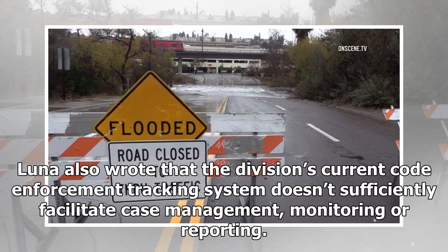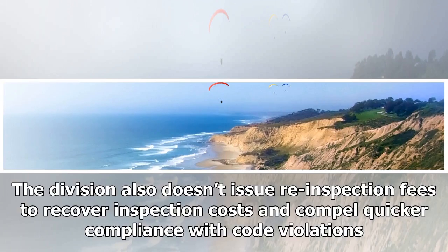Luna also wrote that the division's current code enforcement tracking system doesn't sufficiently facilitate case management, monitoring or reporting. The division also doesn't issue re-inspection fees to recover inspection costs and compel quicker compliance with code violations.